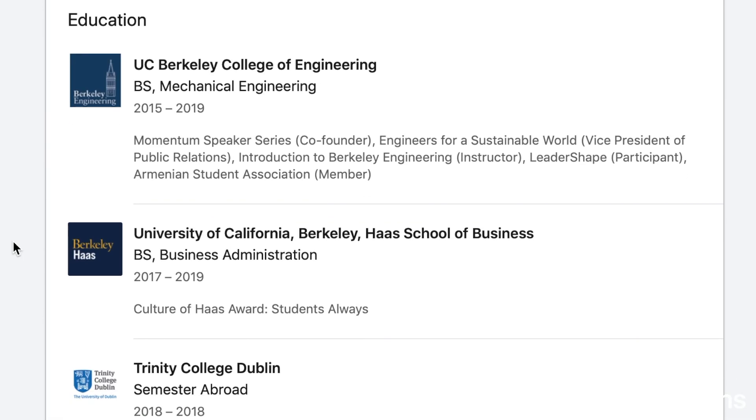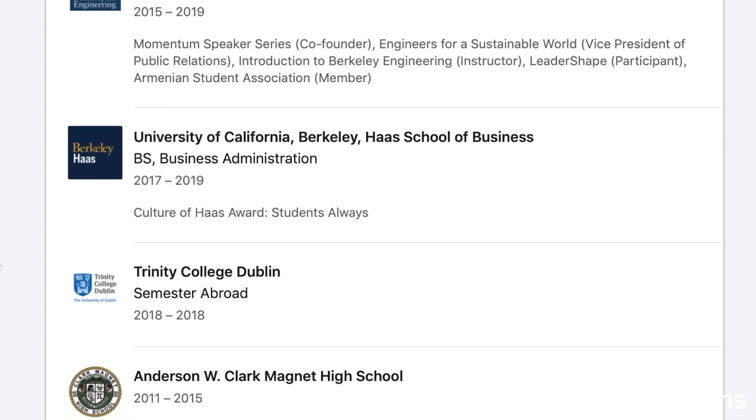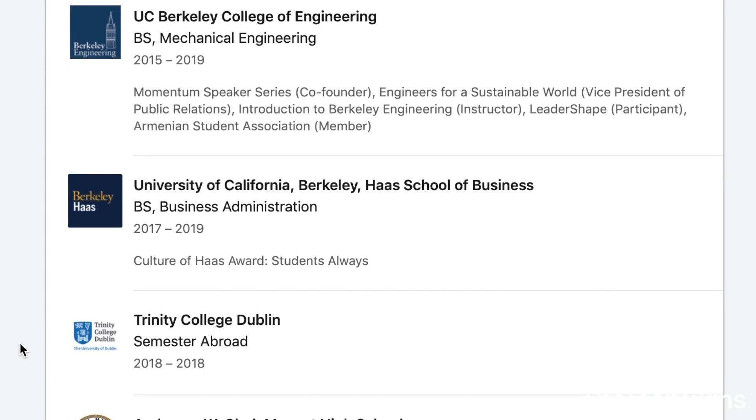The next section is education, and you can order the sections however you want — my recommendation is to put the most interesting stuff at the top. I have at the top that I study mechanical engineering at UC Berkeley, with some clubs I'm involved in. I also study business administration at the Haas School of Business at UC Berkeley. I put that I studied abroad, and also my high school. With this section, you just want to convey that you're qualified, adding as much detail as you feel is sufficient.